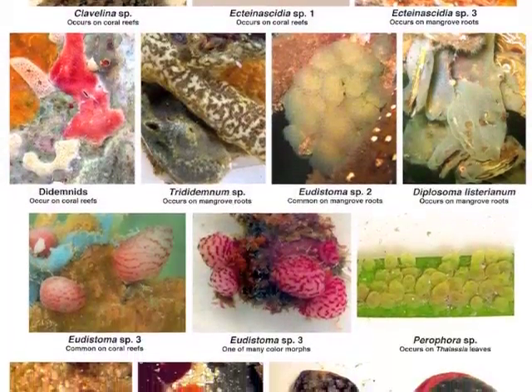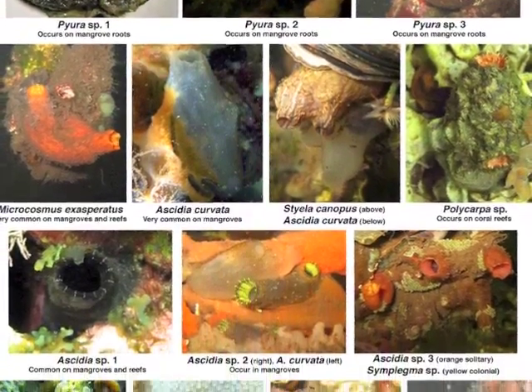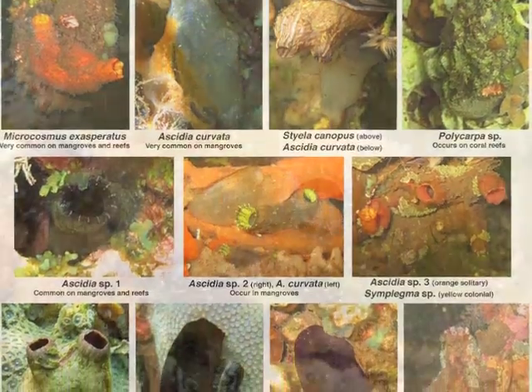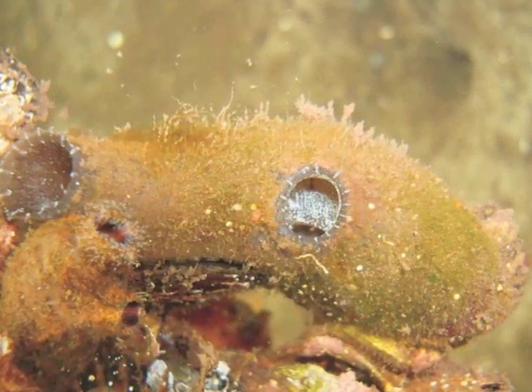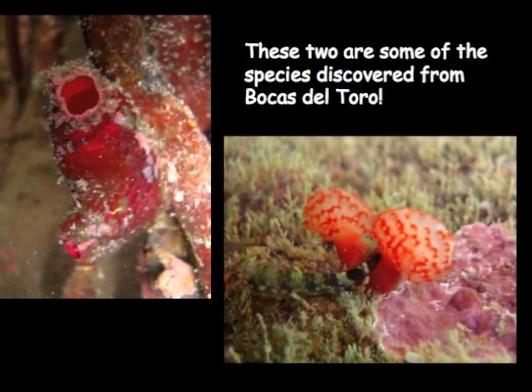There are over 2,500 named species of tunicates, 140 of them are from the Caribbean. In 2011, six new species were described in the Bocas del Toro region.